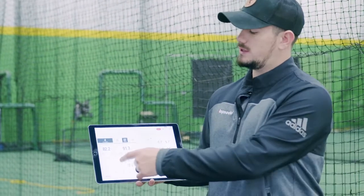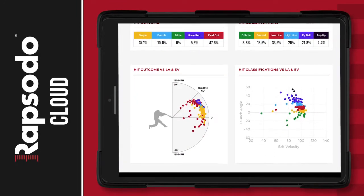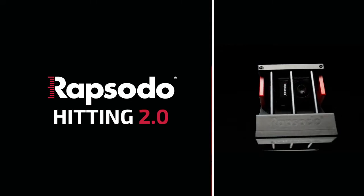We make it all easy to access and use with player profiles at the ready, and our Diamond app that syncs seamlessly with your Hitting 2.0 unit and allows players and coaches to monitor progress in the cage or remotely on smartphone, tablet, or PC.